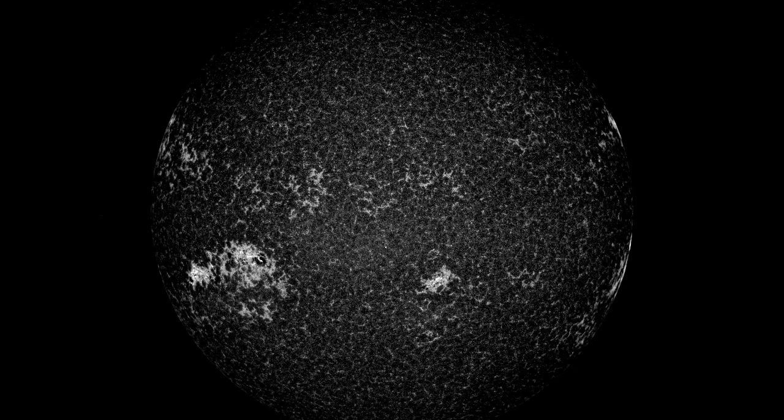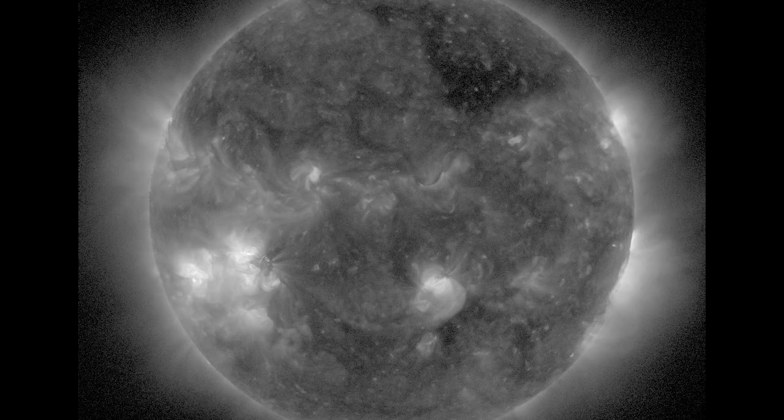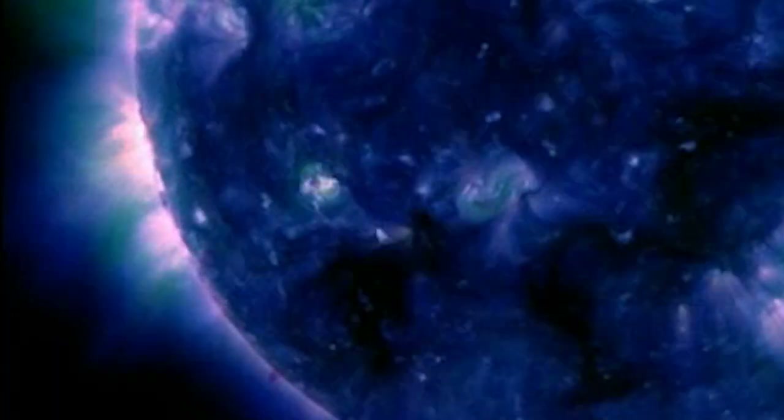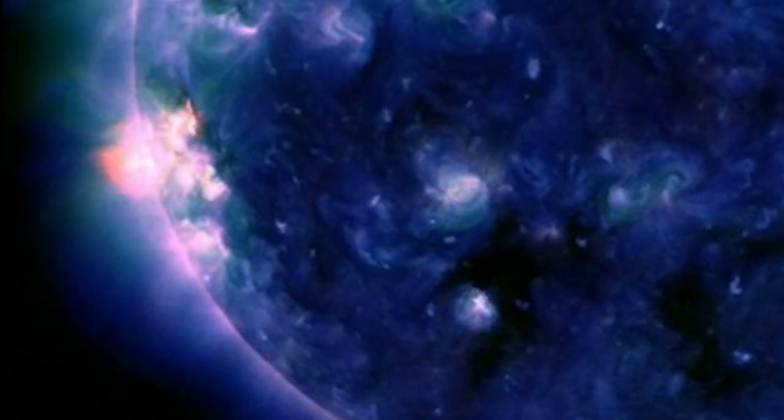We did have three X-class flares a couple of months ago. They weren't Earth-facing. This one will be turning towards Earth in the next few days, so we'll have to keep an eye on it. Technically, a giant X-class flare that shot out toward Earth wouldn't really hurt anybody, though it would totally fry all of our electronic equipment.